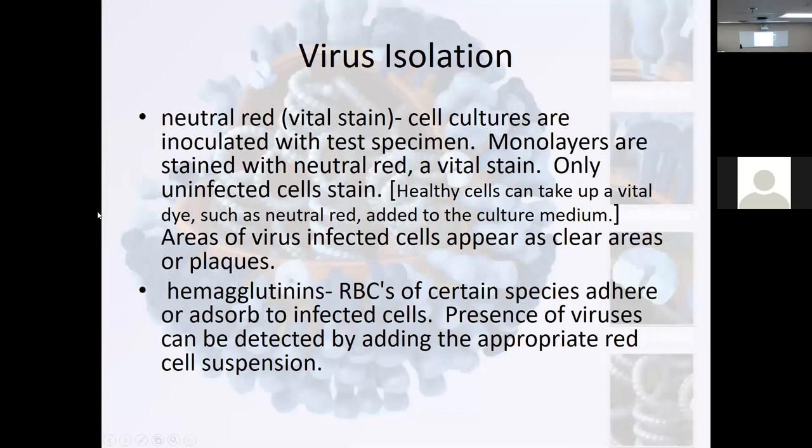So here we have virus isolation. How would we isolate a virus? We can stain the monolayers of the cell culture. If inoculated with test specimen, monolayers are stained with neutral red. Only uninfected cells stain — healthy cells can take up vital dye such as neutral red — but areas of virus infection appear clear, like a plaque. We can also do hemagglutination — red blood cells of certain species adhere to infected cells. Presence of viruses can be detected by adding appropriate red cell suspension.